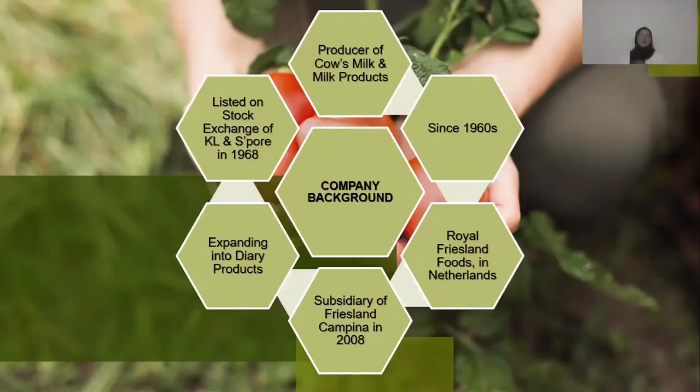They were extending their products into dairy products. However, the company became the first milk company to be listed on stock exchanges of Kuala Lumpur and Singapore on 24 September 1968, and renamed to Dutch Baby Milk Industries Malaya Berhad in 1975. In 2000, they changed their name to Dutch Baby Milk Industries Berhad.